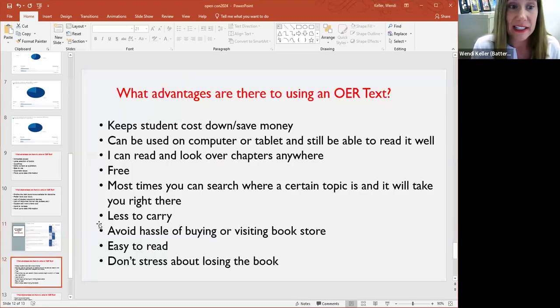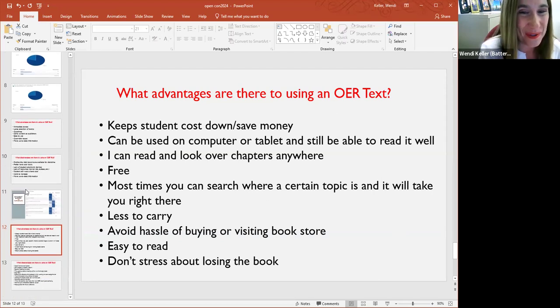Students were also asked about the advantages and disadvantages of using OER. The biggest advantage noted was that it kept costs down and helped them save money. Students said they could read it anywhere — from their phone, computer, or tablet — and free was stressed quite a bit. Most students noted they could easily search a topic by using Ctrl+F in the OER textbook rather than flipping through pages. Some noted it was less to carry, less of a hassle to go to the bookstore or order a book online, and easy to read. One person noted they didn't have the stress of worrying about losing their textbook after purchasing it.